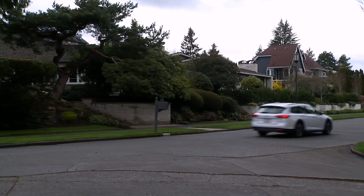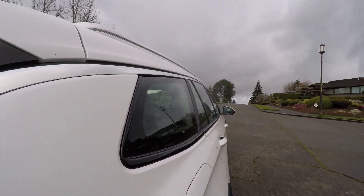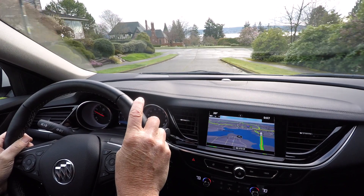That's a couple thousand bucks higher than a comparable Outback Limited if you nix this $1,000 white frost tricote paint. As tested, there's navigation and decent Bose audio.